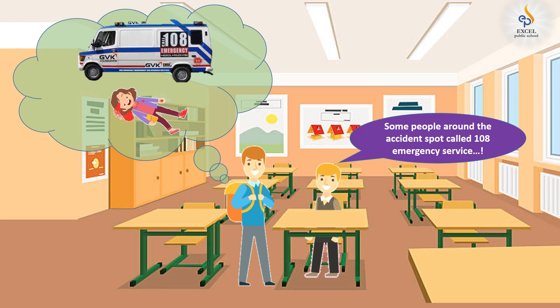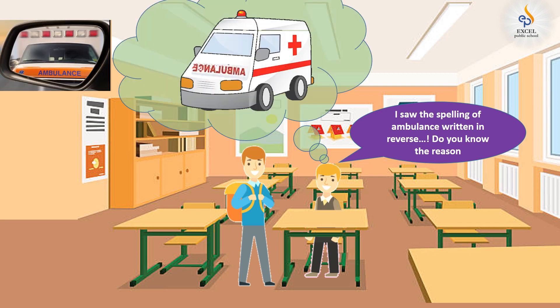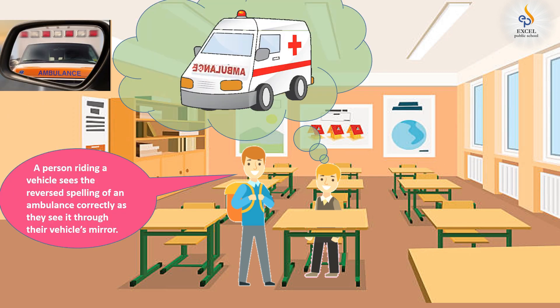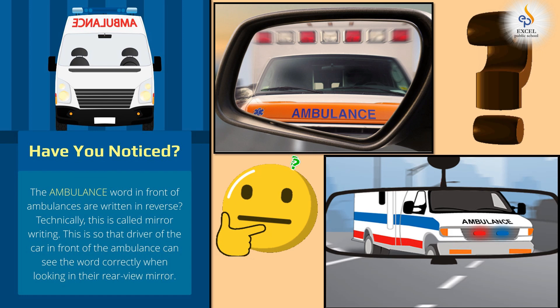Oh, that's good. But you know what? I saw the spelling of ambulance written in reverse. Do you know the reason? Yes, that is right. It is because a person riding a vehicle sees the reverse spelling of an ambulance correctly as they see it through their vehicle's mirror. That is something I got to learn today. Thank you, Bolu.